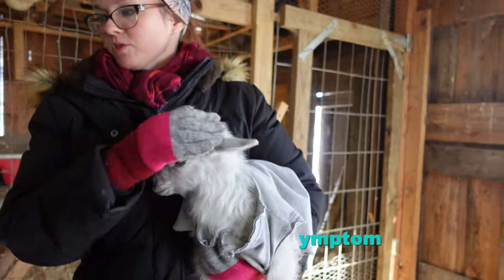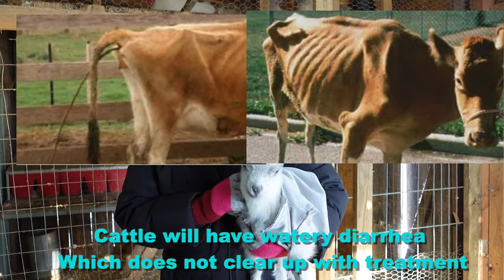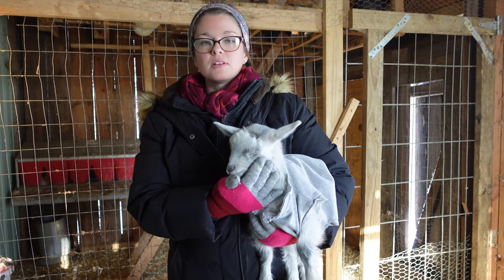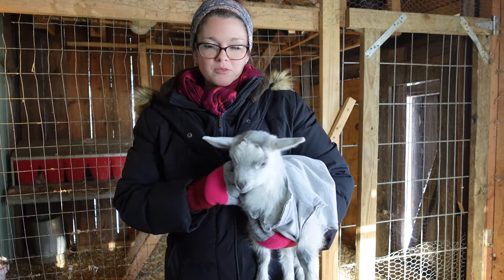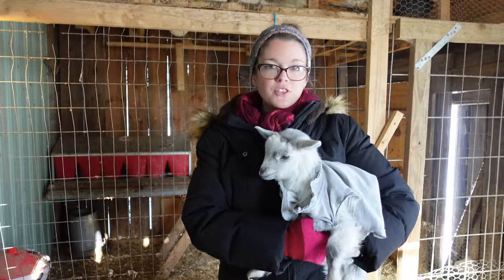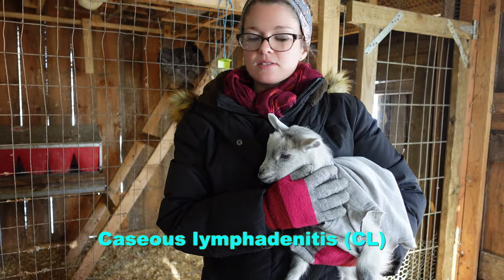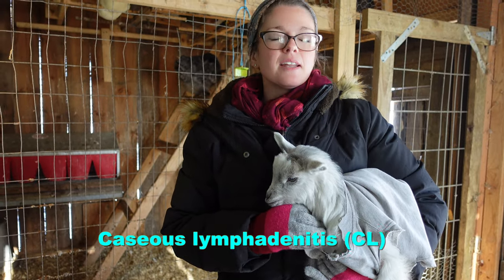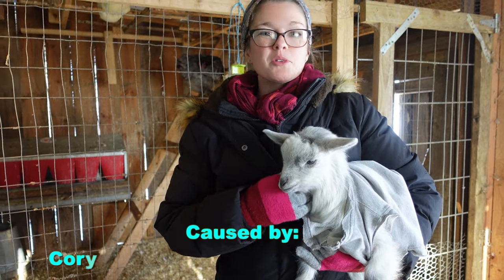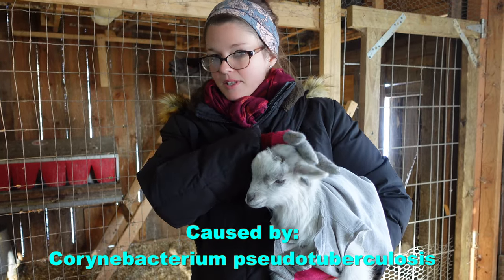In cattle, the symptoms are usually diarrhea and scours that show up around 2 to 4 years of age. It's not something anybody wants to deal with — much better to buy from tested herds and not bring it home in the first place. The third and final disease is CL, or Caseous Lymphadenitis. It's caused by a bacterium that can enter a goat or sheep through a cut or through their mucous membranes — the mouth, nose, or eyes — and it causes abscesses.